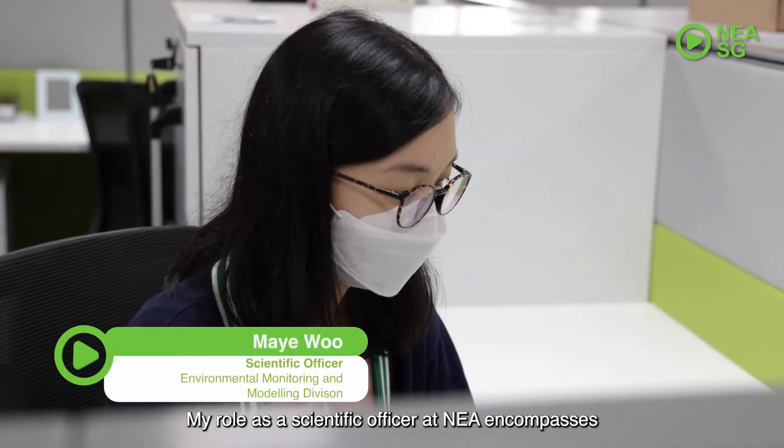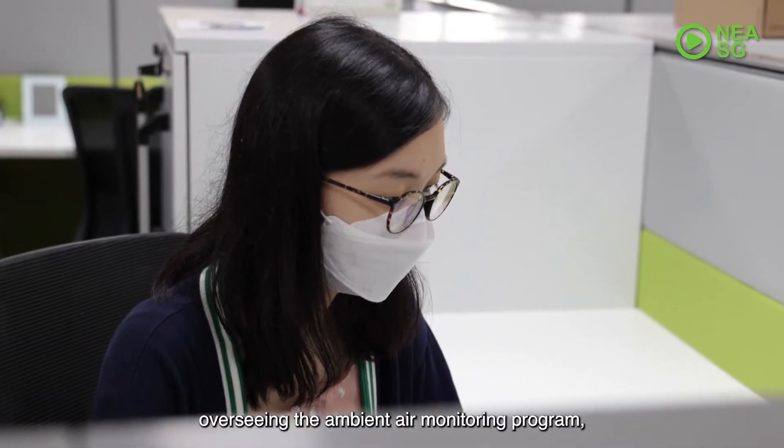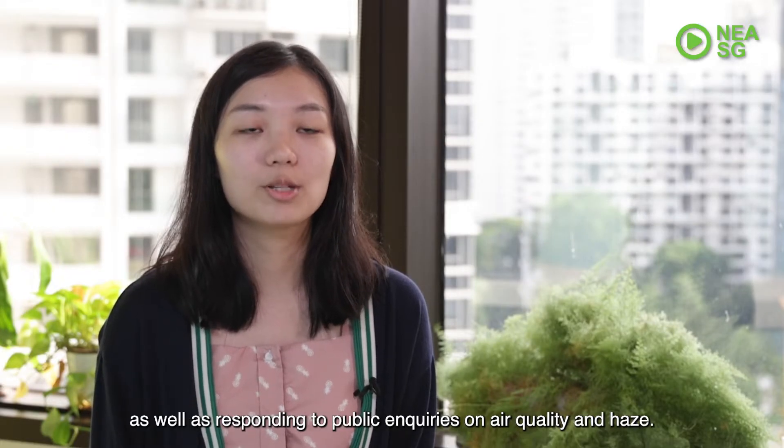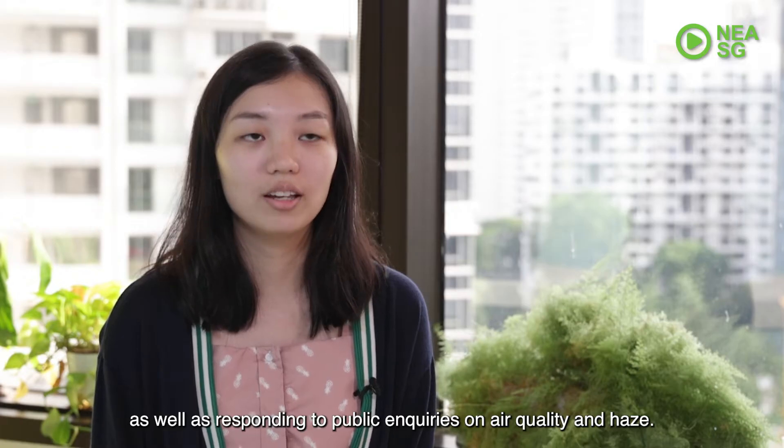My role as a scientific officer in NEA encompasses overseeing the ambient air monitoring program, evaluating new technologies for air quality monitoring, as well as responding to public inquiries on air quality and haze.